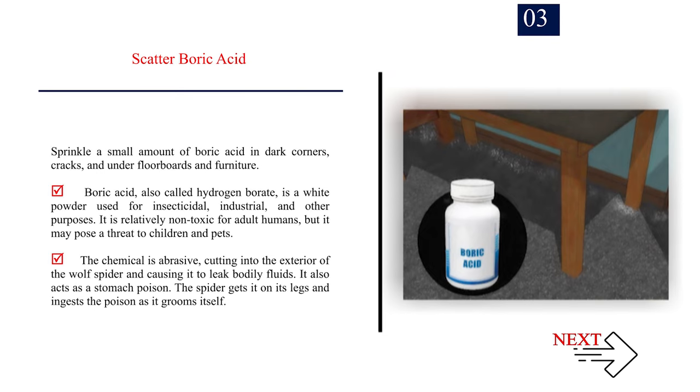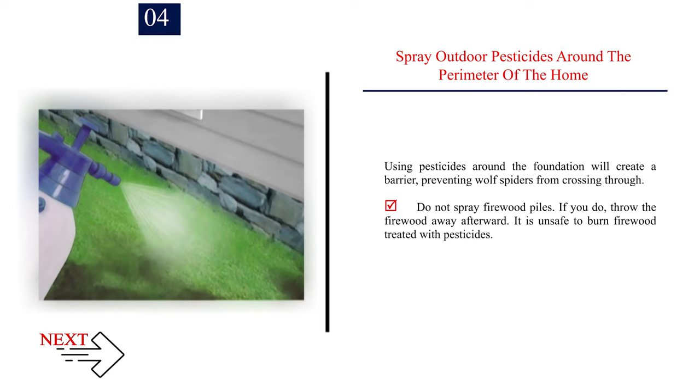Number 3 — Scatter boric acid. Sprinkle a small amount of boric acid in dark corners, cracks, and under floorboards and furniture. Boric acid, also called hydrogen borate, is a white powder used for insecticidal and industrial purposes. It is relatively non-toxic for adult humans, but may pose a threat to children and pets. The chemical is abrasive, cutting into the exterior of the wolf spider and causing it to leak bodily fluids, and it also acts as a stomach poison — the spider ingests it as it grooms itself. Number 4 — Spray outdoor pesticides around the perimeter of the home. Using pesticides around the foundation will create a barrier, preventing wolf spiders from crossing through. Do not spray firewood piles; if you do, throw the firewood away, as it is unsafe to burn firewood treated with pesticides.